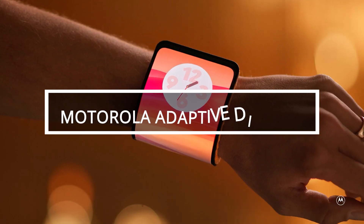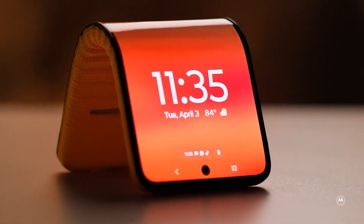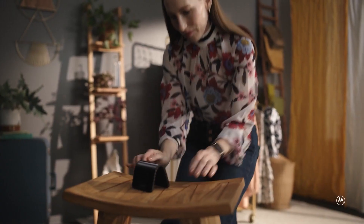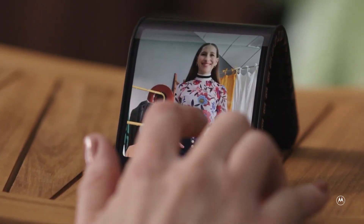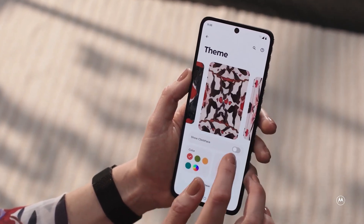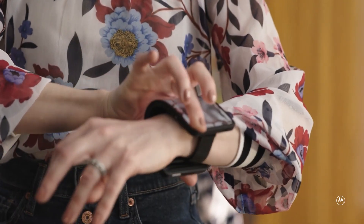Motorola introduces an innovative prototype at Lenovo Tech World 2023: a flexible smartphone that wraps around your wrist, functioning as both a smartphone and a smartwatch. Eliminating the need for a phone stand, the 6.9-inch screen reduces to 4.6 inches when bent. While mass production remains uncertain, Motorola had showcased a similar concept in 2016, suggesting ongoing interest in the idea. The flexible design presents a unique convergence of smartphone and smartwatch technology.